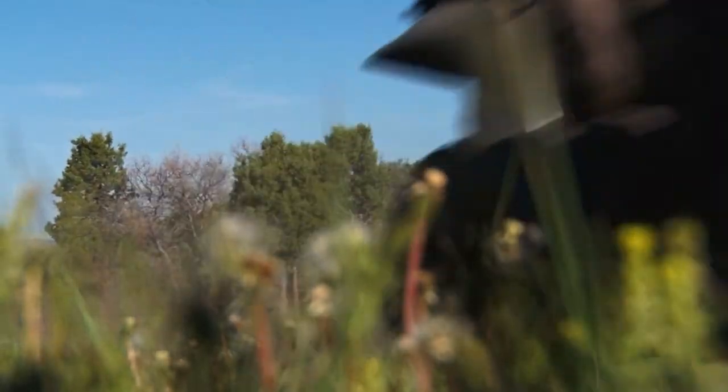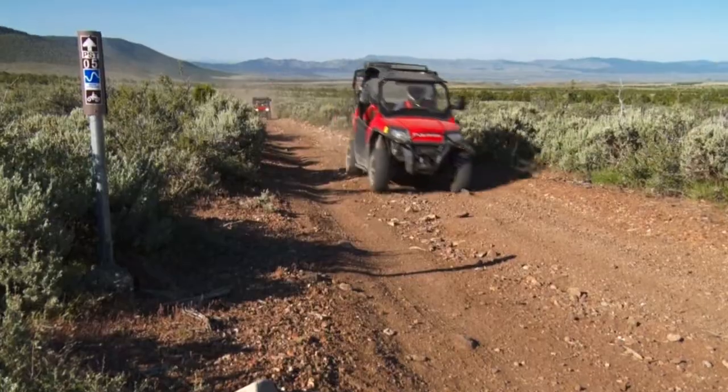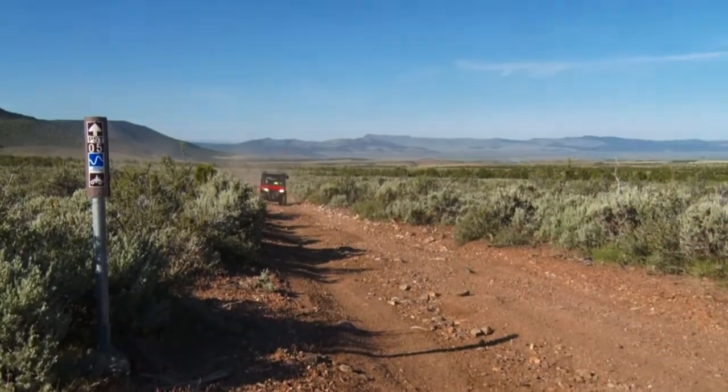Last time I was down here, the Tusher Mountain ATV Club took me east out of Beaver to show me some incredible riding up there. Well today we headed west for a really quite different but still pretty amazing adventure. Let's check it out.